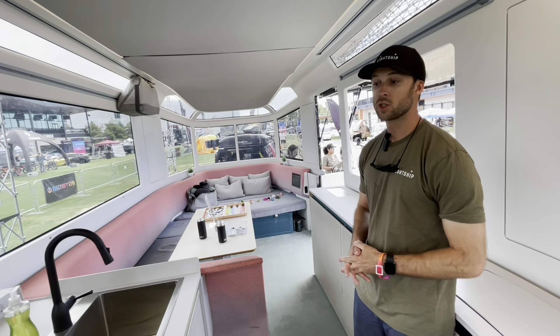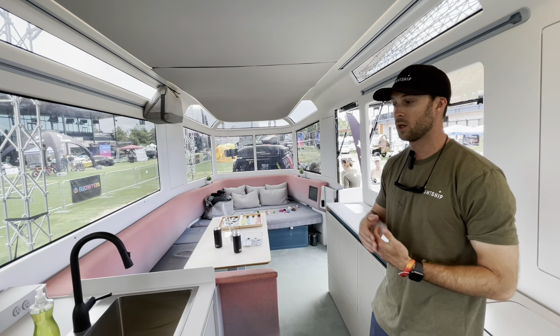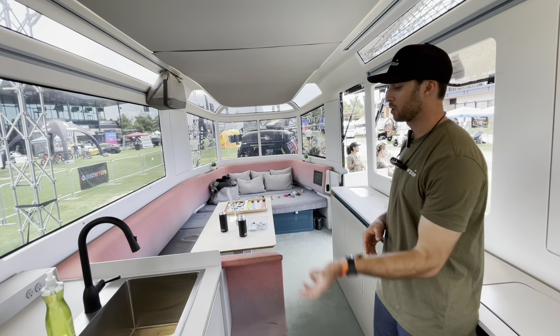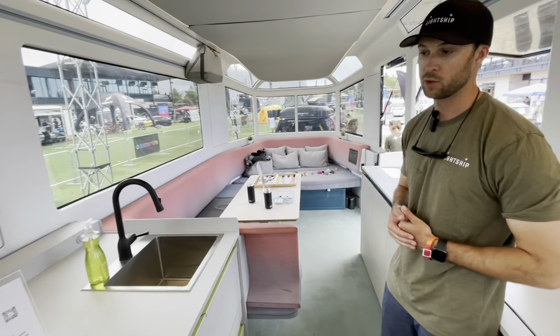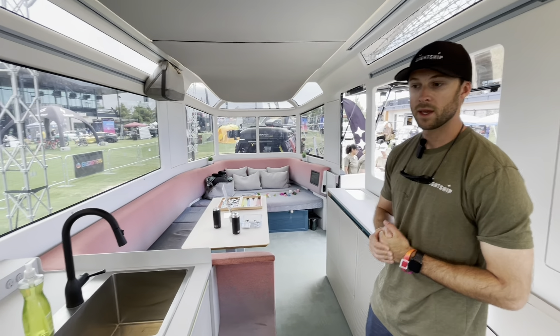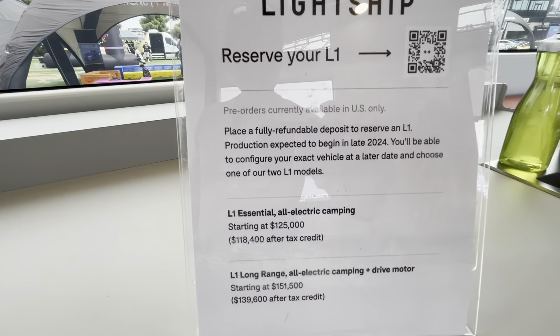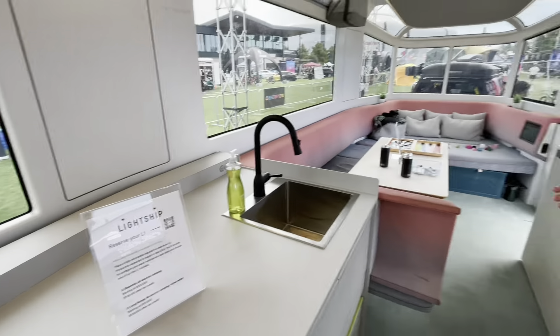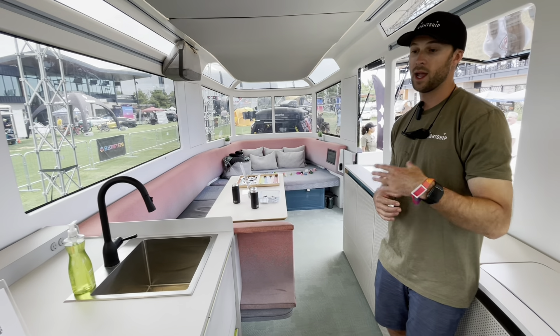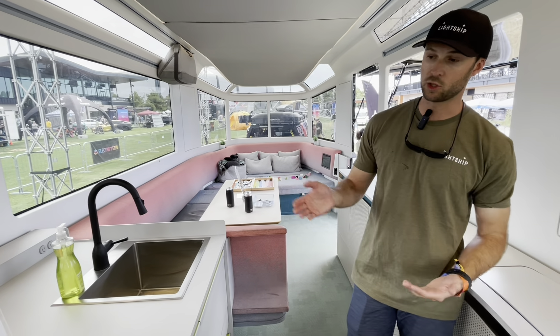Right now we are accepting reservations — it's a $500 fully refundable deposit to secure your spot toward the front of the line. These are going into production later this year with first deliveries happening early next year in 2025. There are two models: the L1 Essential starting at $125,000, and the L1 Long Range. The interiors of both look exactly the same — the only difference is the L1 Long Range has an 80 kilowatt-hour battery pack instead of a 40 kilowatt-hour pack, and also includes the electric drive motor to help propel the trailer down the road.